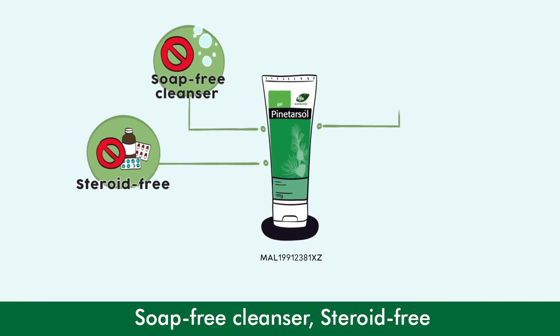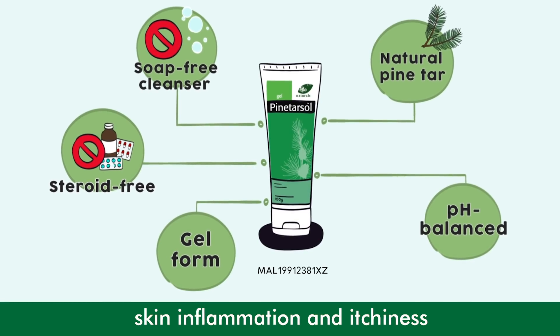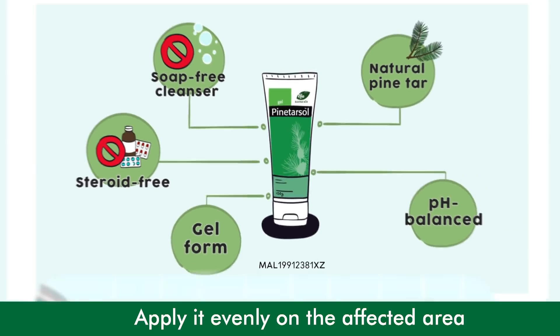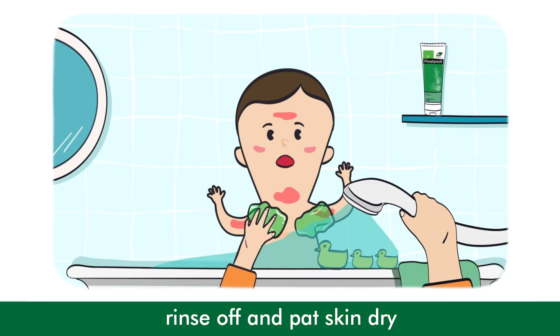Use Pine Tarsal Gel — a soap-free, steroid-free cleanser. It contains natural pine tar, which helps to relieve skin inflammation and itchiness. Apply evenly on the affected area, gently massage for 2-3 minutes, then rinse off and pat skin dry.